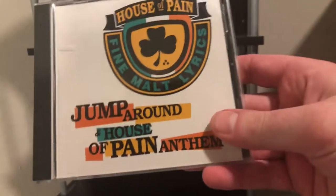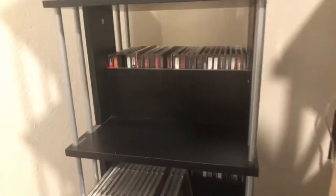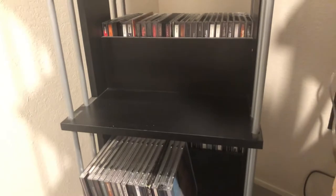Here we've got some classic hip-hop: House of Pain, their debut from the early 90s — the one with 'Jump Around.' I guess it's the 'Jump Around' EP by House of Pain.